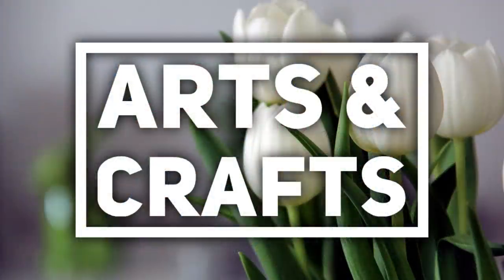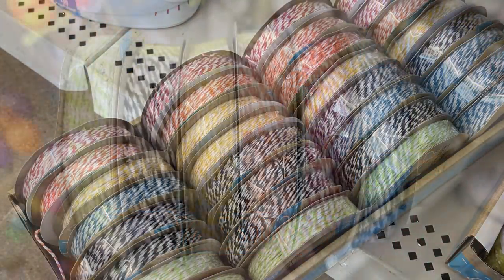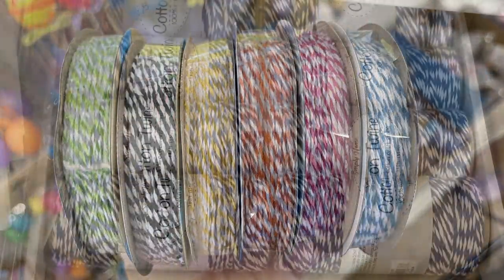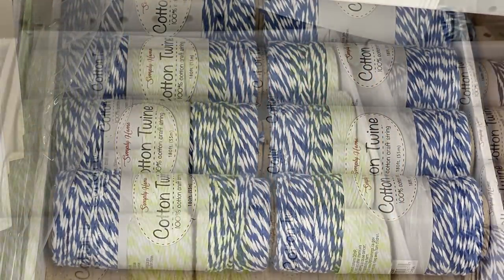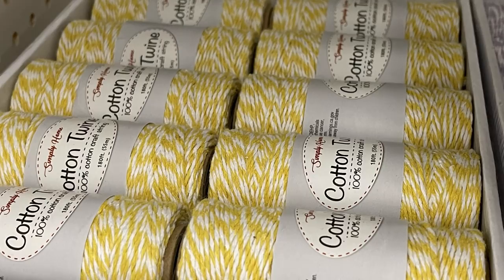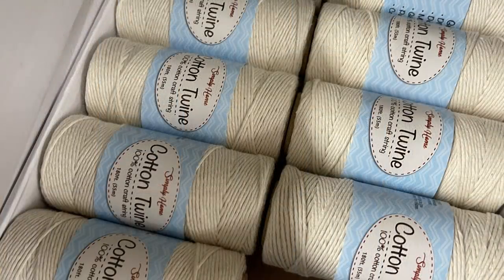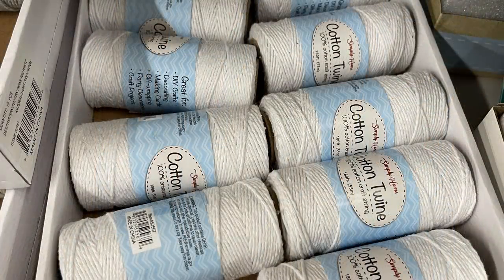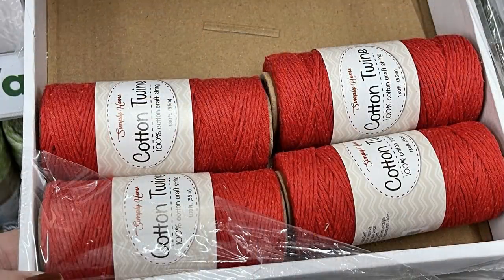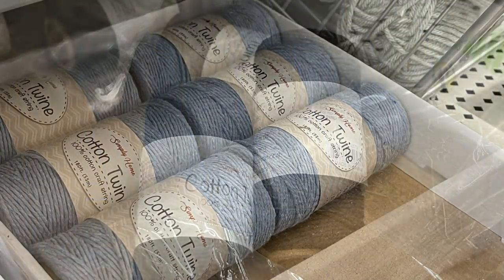Over in the arts and crafts department this week, they had some new baker's twine ribbon — actually over by the seasonal items — in lime green, black, yellow, orange, pink, and blue. Or you could get the cotton twine in the arts and crafts aisle in blue and white, lime green, lavender purple with white, pale yellow with white, or solid colors including tan, off-white, bright white, gray, red, bright yellow, soft baby blue, and black.